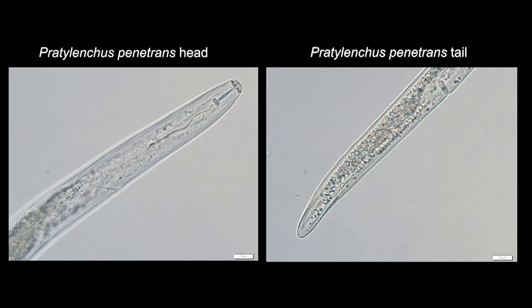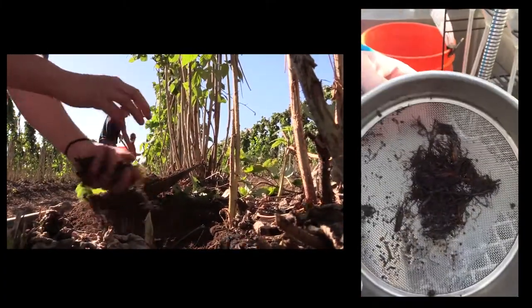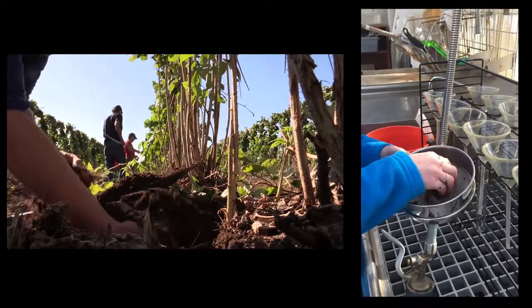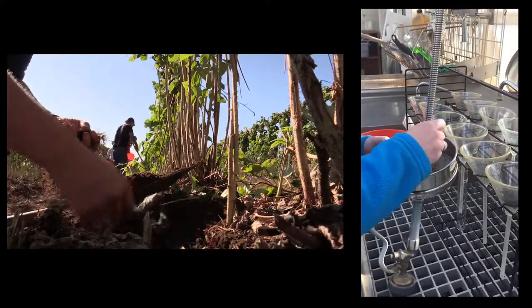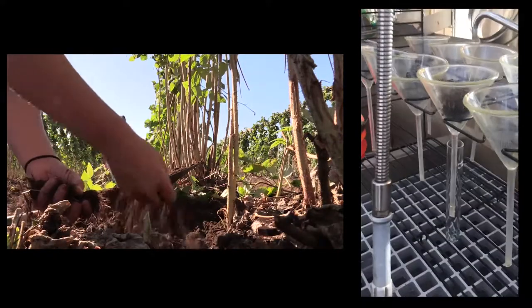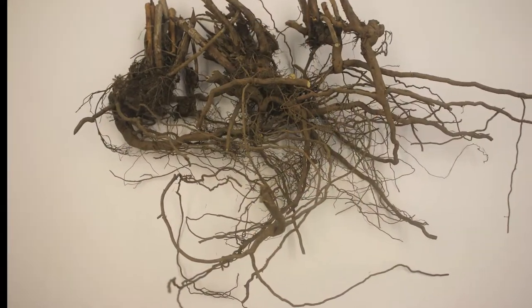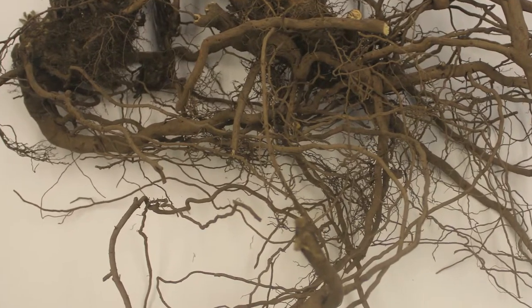Nematodes are microscopic aquatic roundworms. In most agricultural systems you won't be able to see them. You need to sample the soil, extract them from soil using water, and then you can visualize them under a microscope. Because of that, it's often very difficult to determine the impact of nematodes on, for example, a raspberry planting, because you don't have these direct symptoms caused by nematodes.